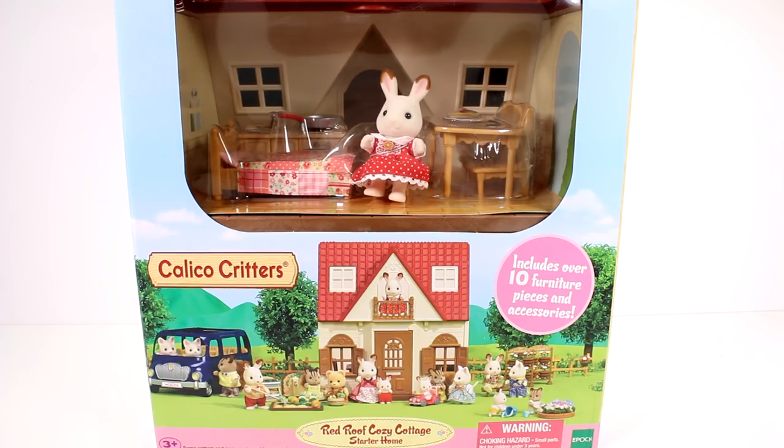Hi everyone, it's Tiffany. I am here with the new Calico Critters Red Roof Cozy Cottage Starter Home. This includes over 10 furniture pieces and accessories. I do want to thank the company for sending this to me to open up with you guys today.